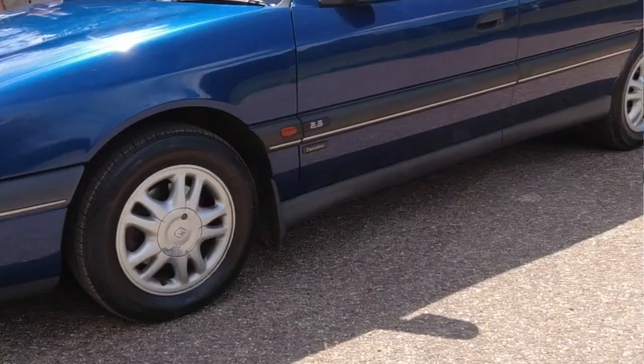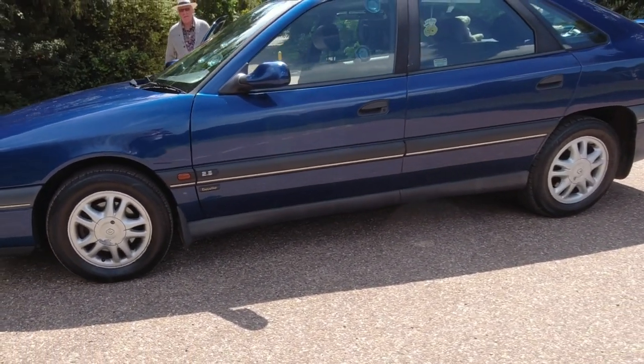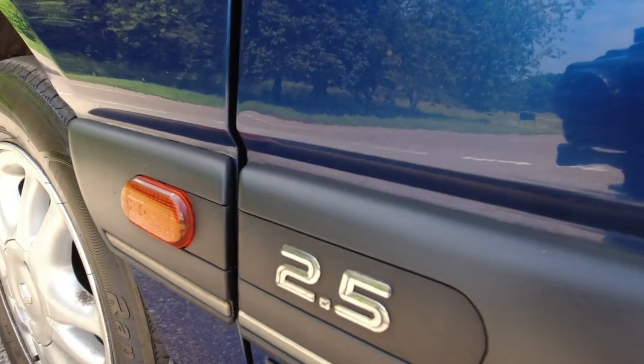Moving around the vehicle, we've got rubbing strips and grey sills down the side here. We've got the all important 2.5 litre badge, which we'll discuss a little bit more about later on, and our badge to tell us that this is indeed the executive trim specification.